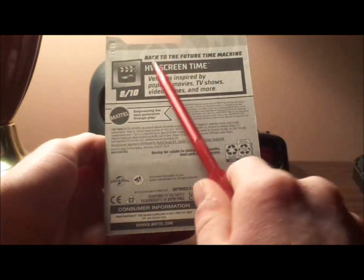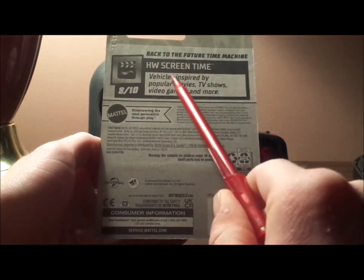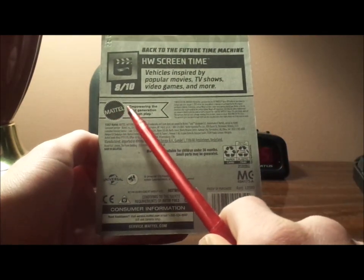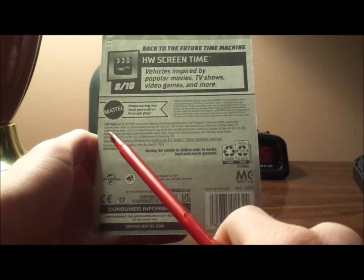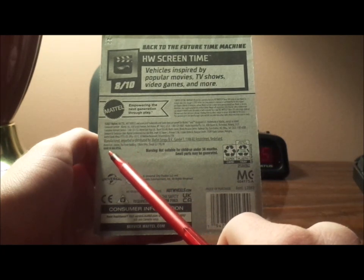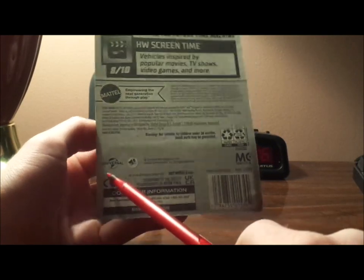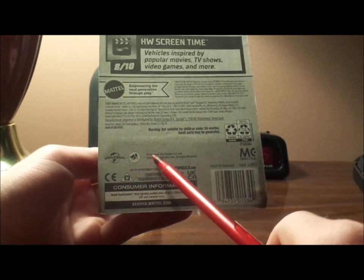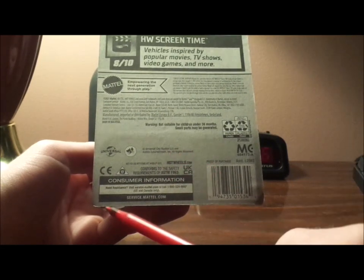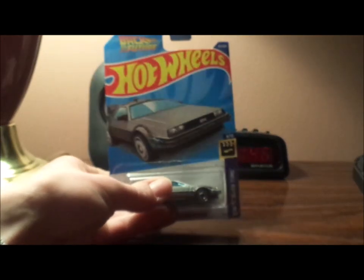On the back, we have Back to the Future Time Machine, HW Scream Time, 8 slash 10. Vehicles inspired by popular movies, TV shows, video games, and more. The Mattel logo, empowering the next generation through play. 2021 Mattel, made in Malaysia. The Universal logo and the Amblin logo — Universal City Studios LLC and Amblin Entertainment Inc., all rights reserved.